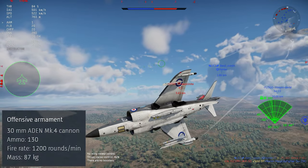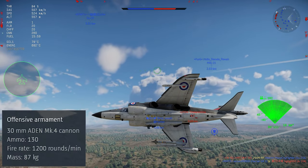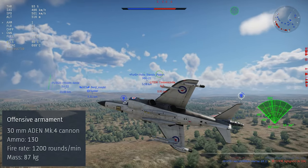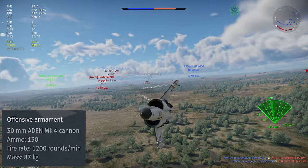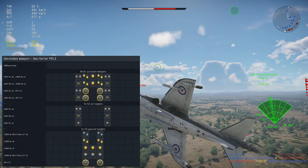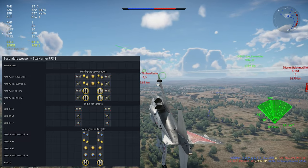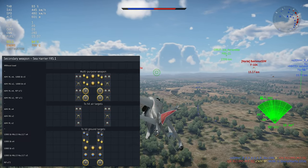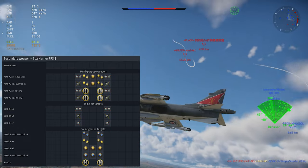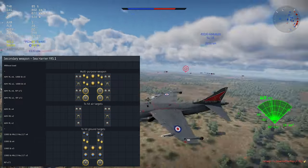For guns, it gets a pair of 30mm Aden cannons with 260 rounds of ammo. These are reasonably hard-hitting guns and are quite effective at destroying targets, both for ground attack and air combat. The loadouts on the Sea Harrier include air-to-air missiles, rocket pods, and dumb bombs. You don't get any precision-guided air-to-ground weapons, but the ballistics computer makes the rockets and bombs totally viable for close air support or accurate ground pounding in air battles.